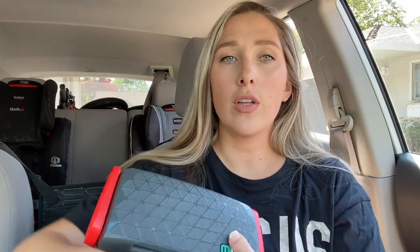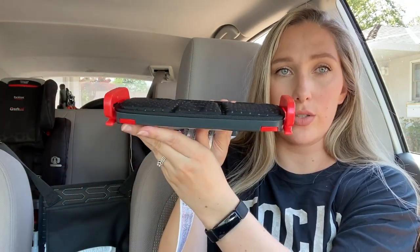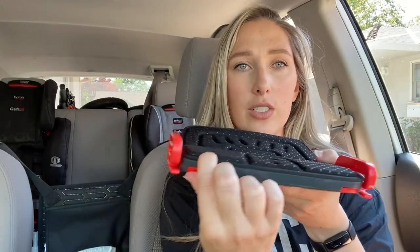First of all, the strap comes kind of wrapped like this — this part actually goes behind your kid, and this is the part that hooks into the seat belt strap and brings it down to your kid's level. I'll show a picture of my kid in it for reference. It basically opens like this — this is the back — so you put it in the car seat like this, and the child sits and leans on this back part.